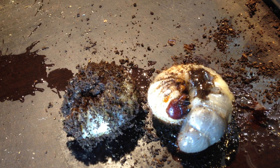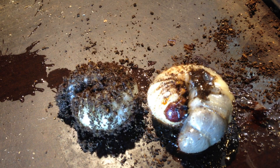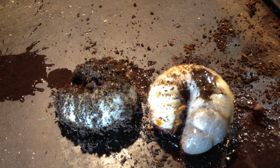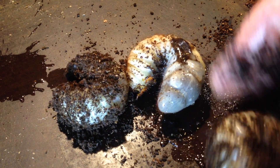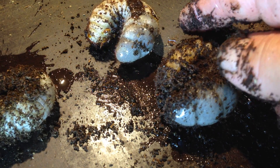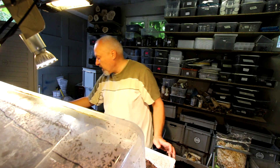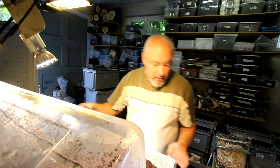Xylotrupes Gideon — this is not the subspecies from Thailand, it's a subspecies from Sumatra. It's interesting that they are bigger than the ones from Thailand, but you know, it's not only size that matters. This is a really big one here — it seems to be more than 27 grams, that's really big.